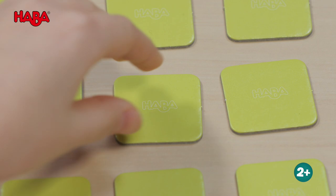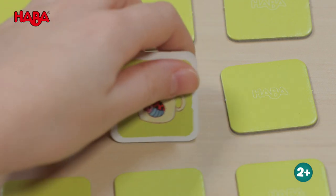However, if you uncover a potty, mug, toothbrush, or book, the tile is put on the stack.